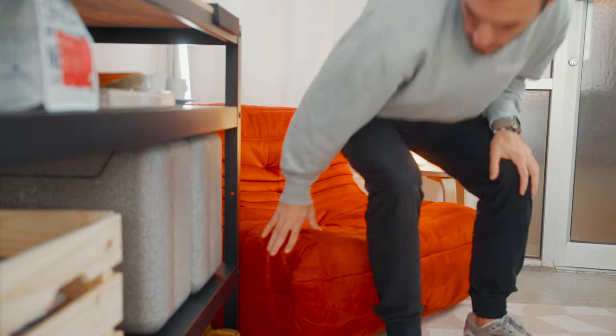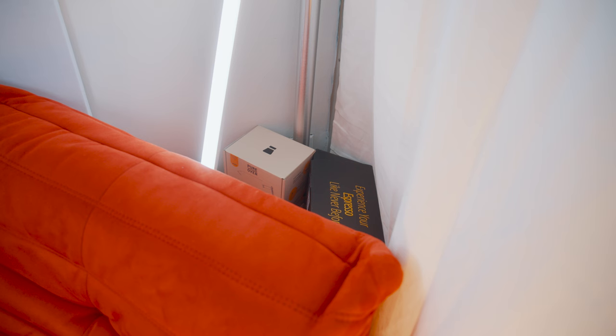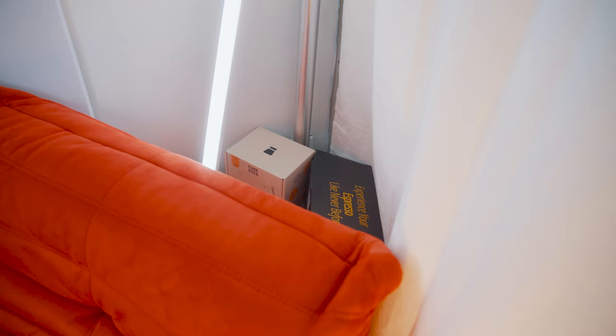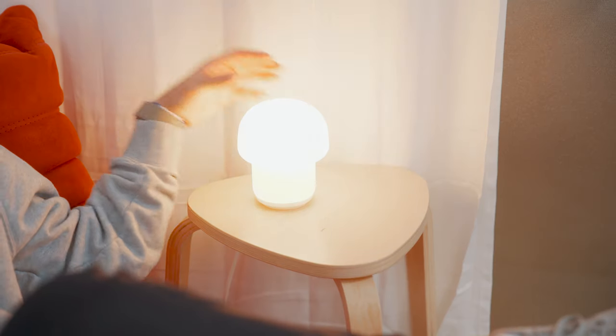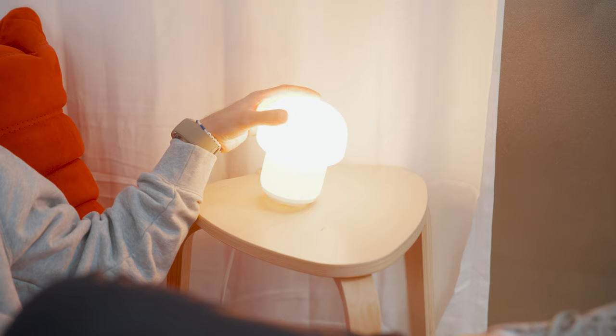Sitting in the corner is a Tego dupe I got off Amazon, which I use to hide a bunch of boxes behind. Sitting on top of those is the PT4C tube light from Amaran, and there's also an IKEA end table and IKEA lamp — IKEA is a common theme in this studio. This is also where I store my extra varipole, which I haven't quite found a use for yet, but I'm sure I will eventually.